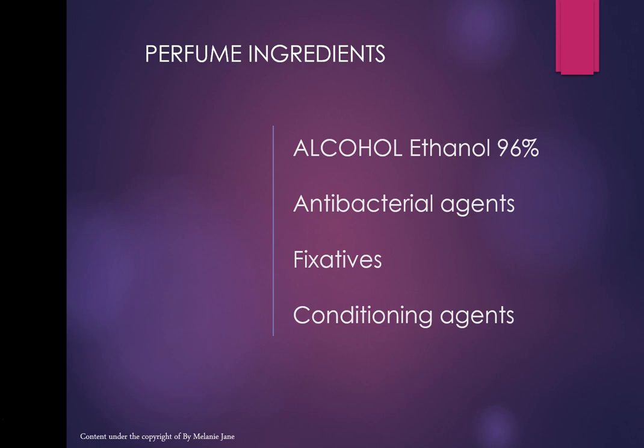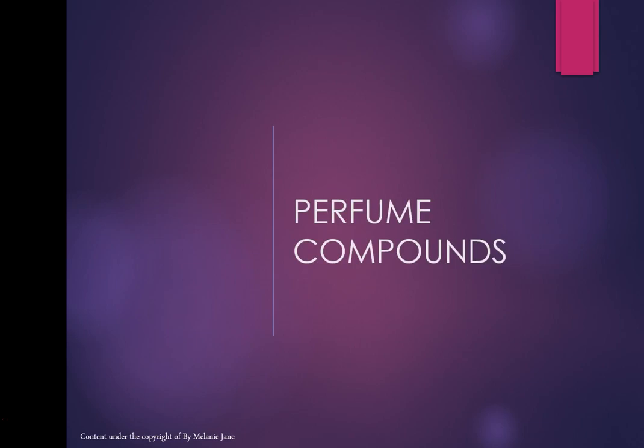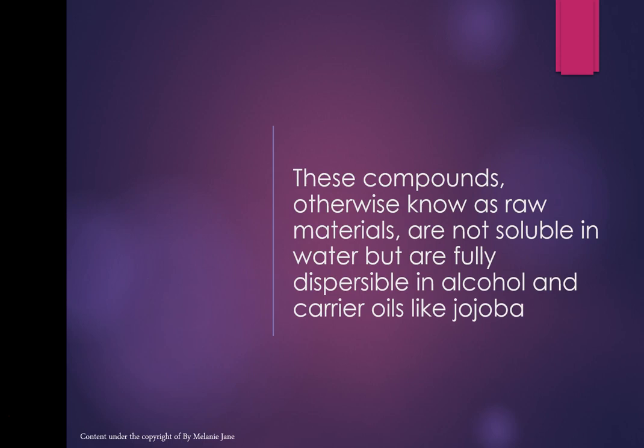Now we're going to move on to perfume ingredients. In perfumes you'll find ethanol alcohol at 96%, antibacterial agents, fixatives, and conditioning agents. You might not always use ethanol — you might prefer to make a perfume in an oil base. But what I am going to discuss are what we call perfume compounds or raw materials. These are compounds not soluble in water but fully dispersible in alcohol and carrier oils like jojoba.